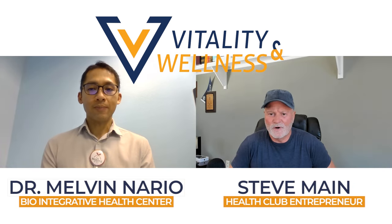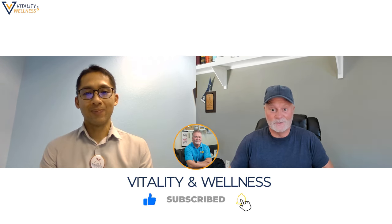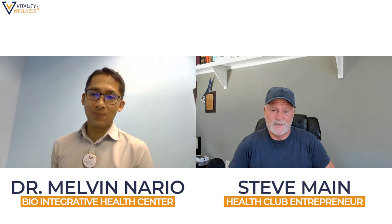Hi everyone. I'm here again with Dr. Nario. Thanks for being with us, doctor. So we're going to talk about something I love to talk about — peptides, all kinds of peptides. I get the opportunity to ask you some questions about another peptide. If you guys are interested to know more about what Dr. Nario does, Biointegrative Health Center in Reno, Nevada — you can look them up online and see all the different treatments they do, the IV treatments and all that stuff. So this is a brain peptide, right? What would you tell me initially about how this peptide works?